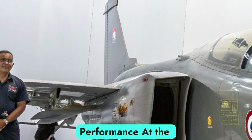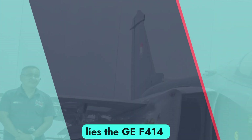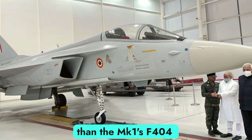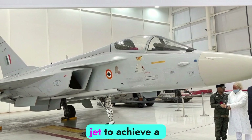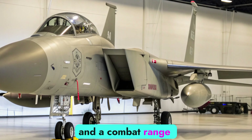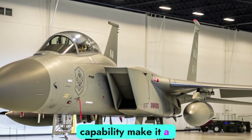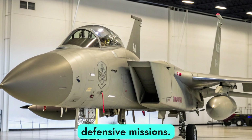Power and Performance. At the heart of the Tejas Mk2 lies the GE F414 INS-6 turbofan engine, delivering nearly 98 kN of thrust — significantly higher than the Mk1's F404 engine. This power allows the jet to achieve a maximum speed of Mach 1.8, a service ceiling of 50,000 feet, and a combat range of over 1,500 kilometers. The increased fuel capacity and aerial refueling capability make it a true multi-role platform, ready for both offensive and defensive missions.